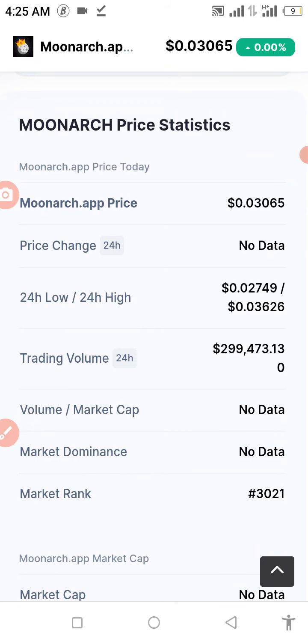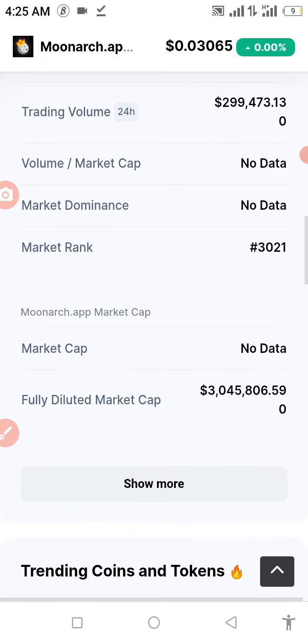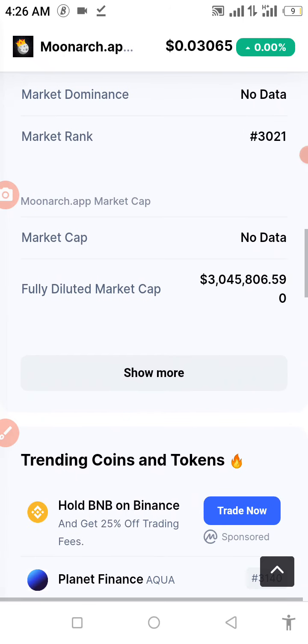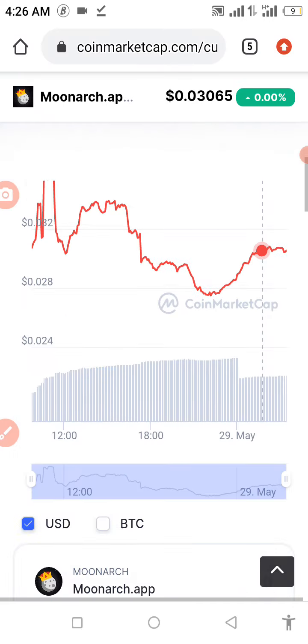The trading volume in the past 24 hours is about $299,000 — for a start, that's a good one. The market cap tracking is about $3,221, and the fully diluted market cap is about $3 million. That's a good one for a start.